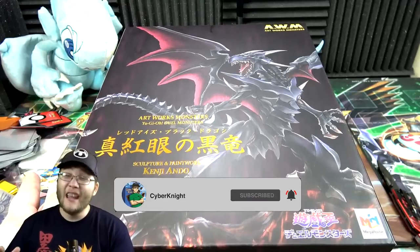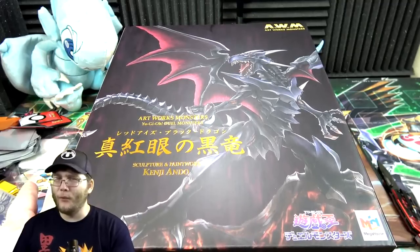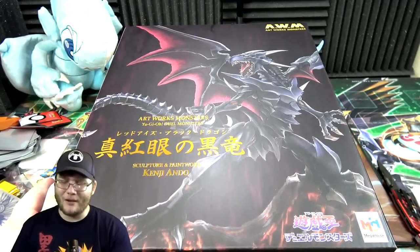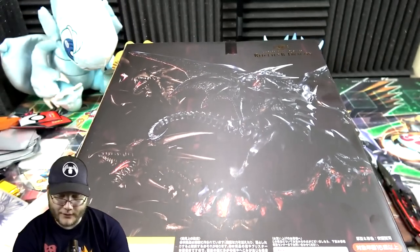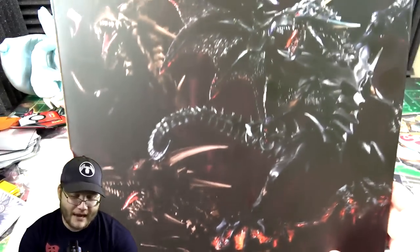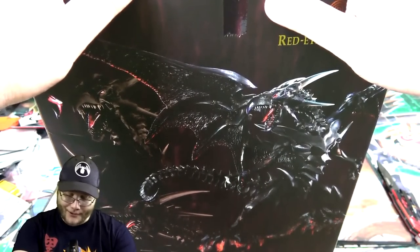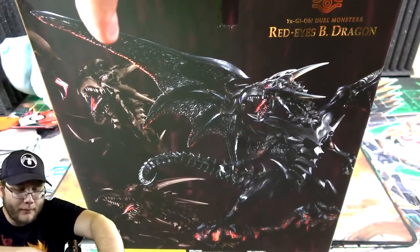I've opened up a Black Luster Soldier from this line and it looks sick as well, and there is a Blue-Eyes White Dragon which I'll probably have to get next — I mean you kind of need to get the full line, right? That's the excuse I'm going to use. But seriously, this thing is so cool looking. You can see the rest of the tail and showing it at different angles up there — there is so much detail right here. I'm definitely keeping the box. We gotta summon our Red Eyes and get it out of this box!